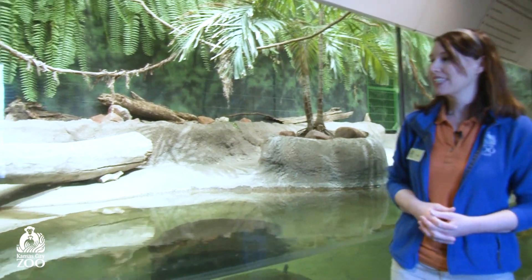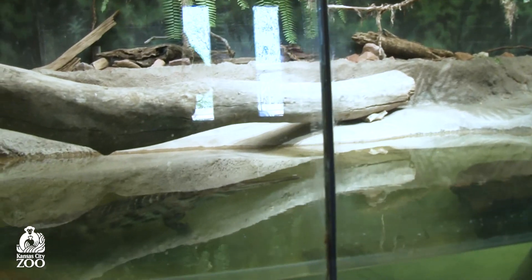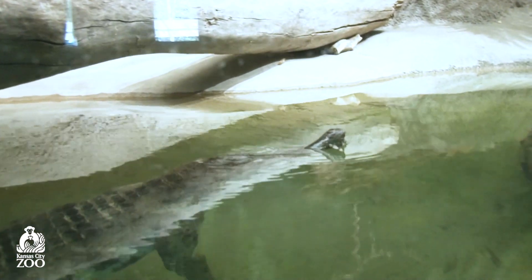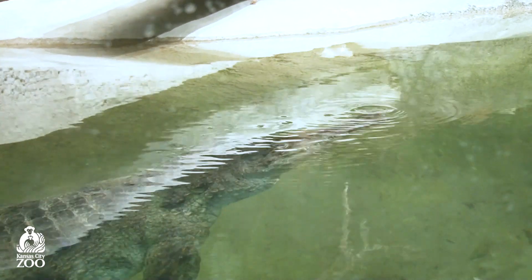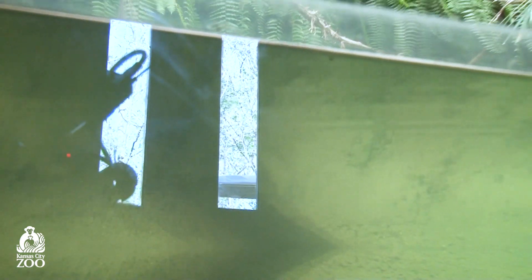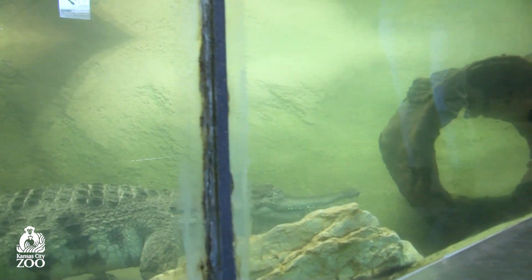We're about to meet Jesse and Frank. They are siblings and they are slender snouted crocodiles. This particular crocodile species can be found in western and central Africa. It's a medium-sized crocodile, so they'll reach anywhere between 8 and 13 feet and can get anywhere between 200 and 700 pounds.